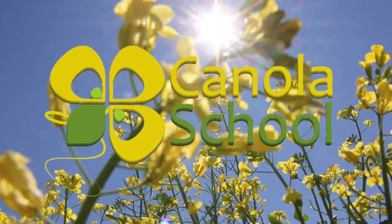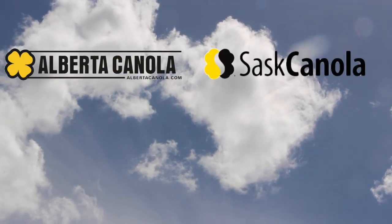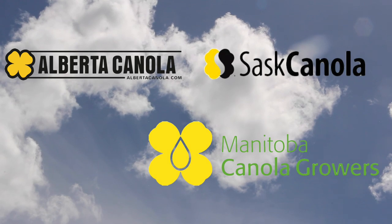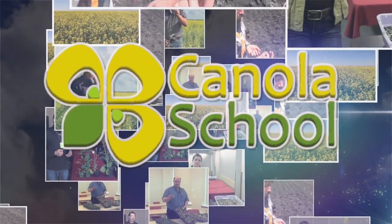The Canola School on RealAgriculture.com is brought to you by Alberta Canola Producers Commission, SAS Canola, and Manitoba Canola. Kelvin Heppner with Real Agriculture is joined by Angela Brackenried, Agronomy Specialist with the Canola Council of Canada. Angela has a focus on harvest when it comes to canola, which means a conversation about the snow and rain and unfortunate weather seen across parts of all three prairie provinces. What does this mean for the canola crop that is still in the field?